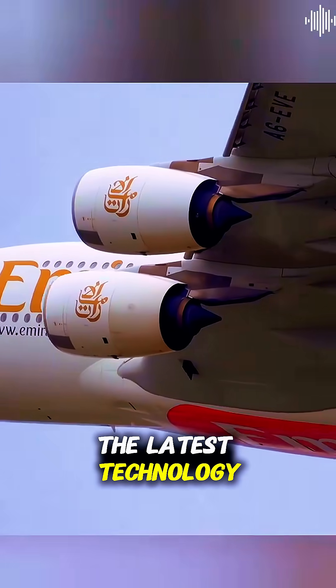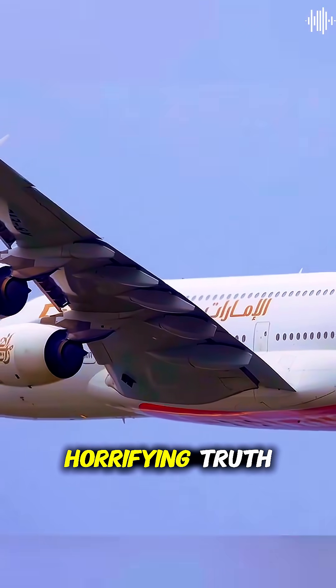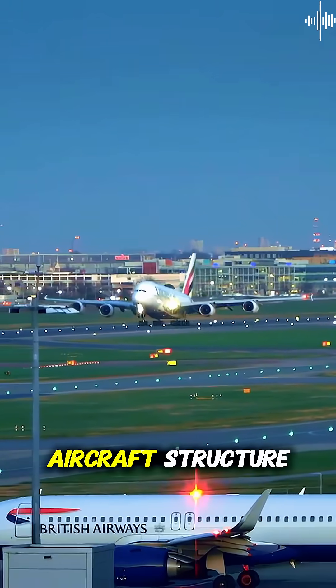These were brand new planes with the latest technology. After months of investigation, they discovered the horrifying truth: the square window corners were creating stress concentration points that acted like tiny daggers stabbing at the aircraft structure.